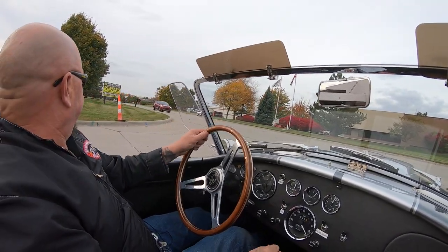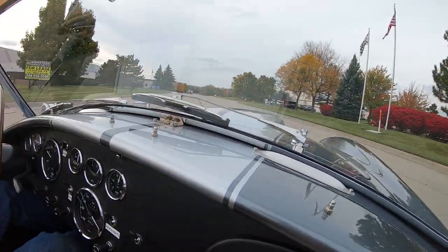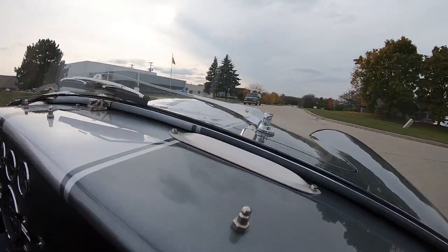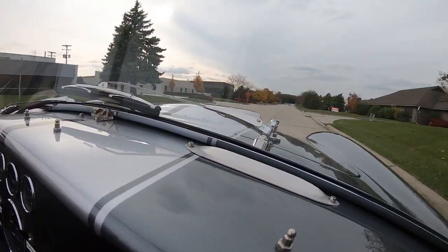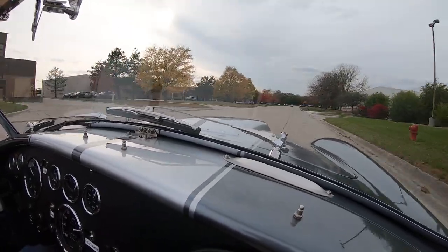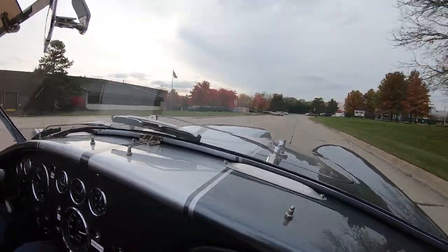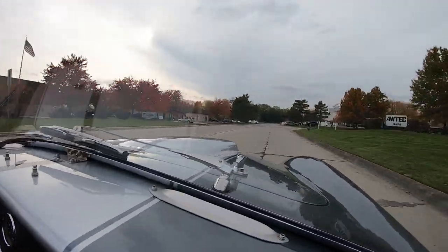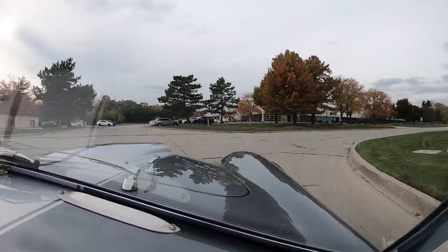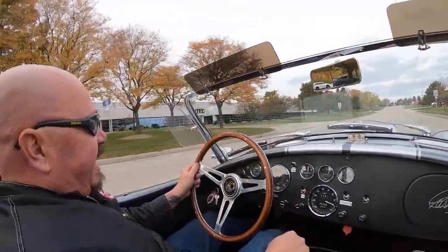Now we are about to do something that nobody else in the industry does to every one of their vehicles — this baby is going up in the air. We're going to show you the bottom, take pictures of it, do a video about it, and show you everything you need to see. We do have two locations here in Detroit: one is our storage warehouse and one is our main facility.